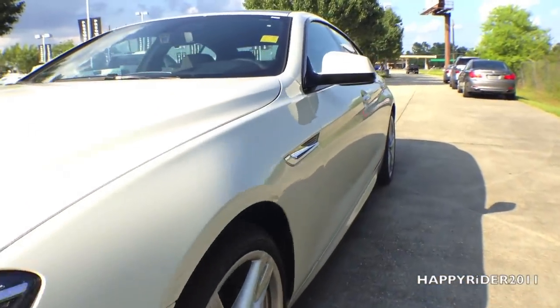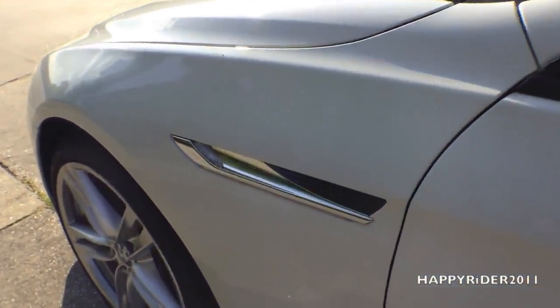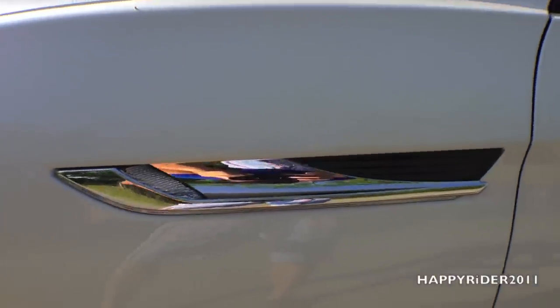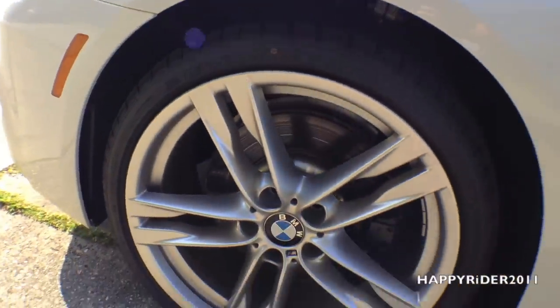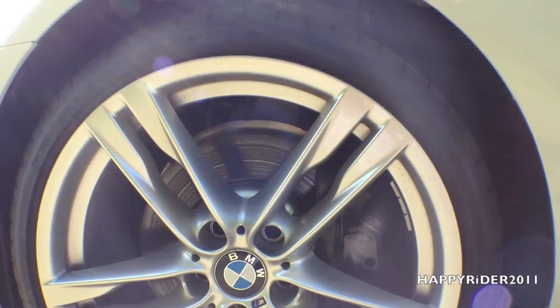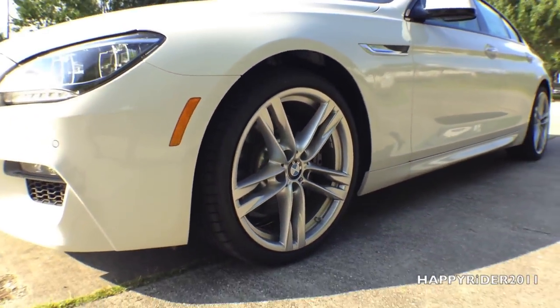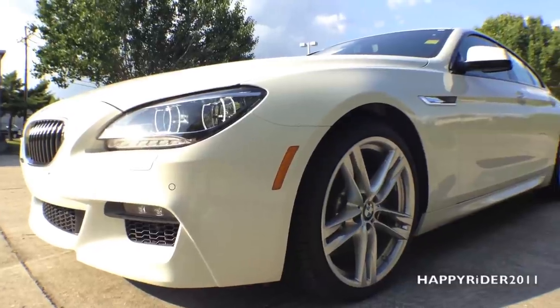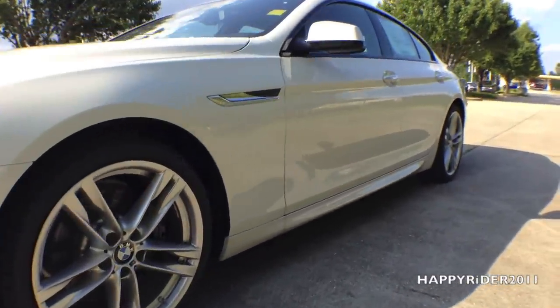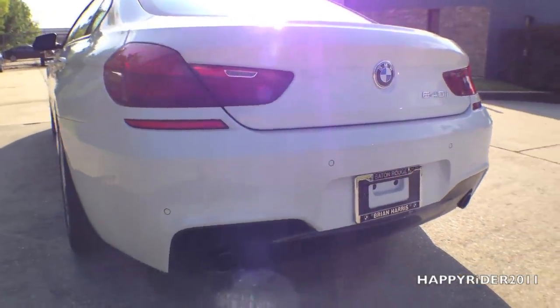Moving over to the side, the side view mirror has built-in auto dimming, which automatically dims when the light behind is too bright. The 640i side fenders have built-in integrated LED turn signals and corner lights. This model also comes with the M Sport package, meaning it has 20-inch wheels with performance tires. Behind the 5 double-spoke wheels, we have 4-wheel ventilated anti-lock disc brakes with dynamic brake control, dynamic stability control including brake force compensation, start-off assistance, brake drying, and brake standby features with dynamic traction control. At the rear, we have LED brake lights, LED turn signals, and LED corner lights.